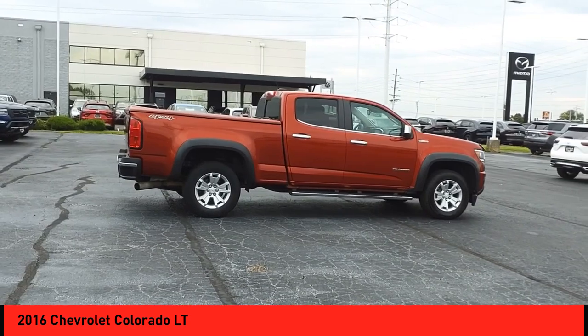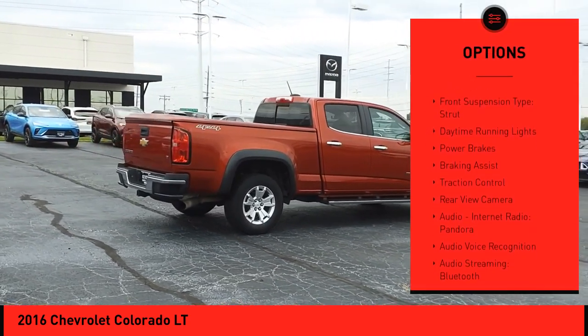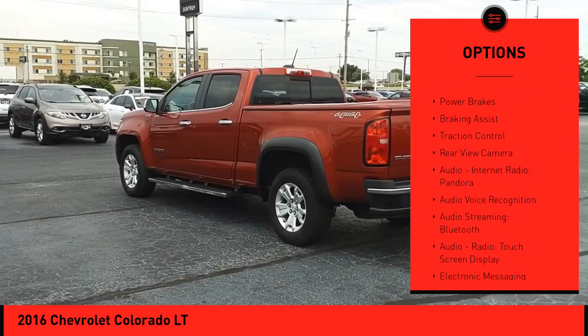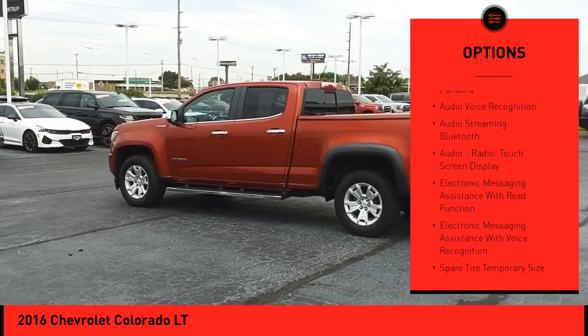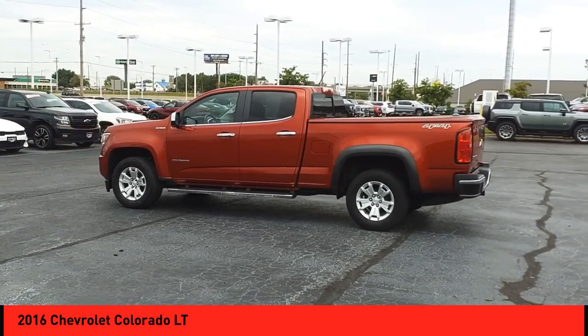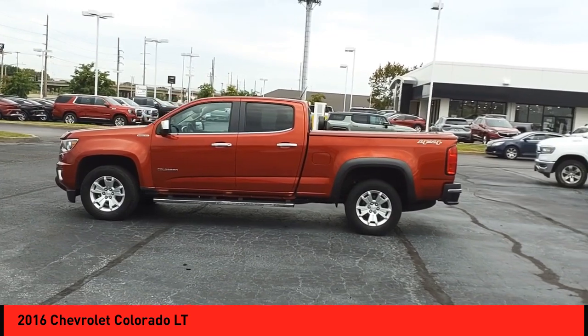Here are some of this vehicle's great options: power windows with safety reverse, rear step bumper, stability control, front suspension type strut, daytime running lights, power brakes, braking assist, traction control, rear view camera, audio, internet radio, Pandora.